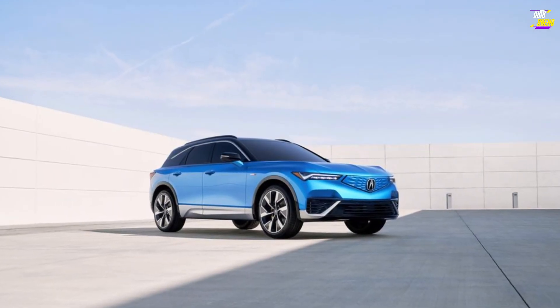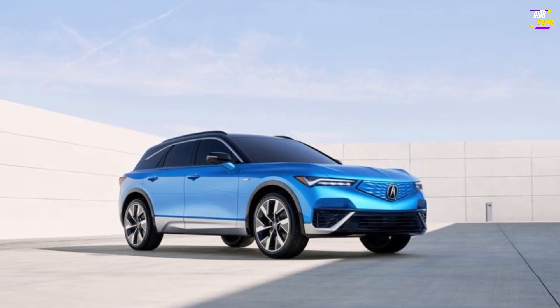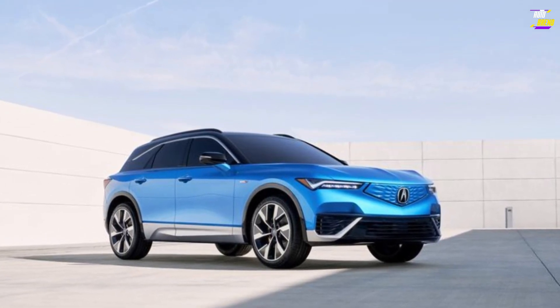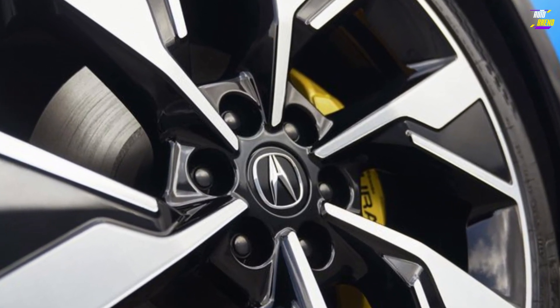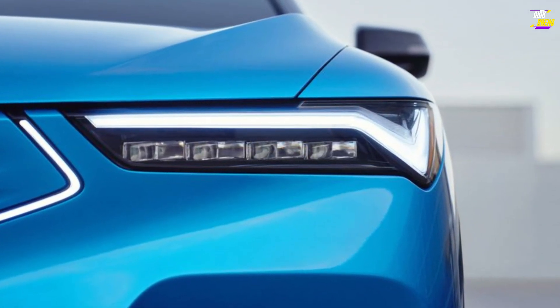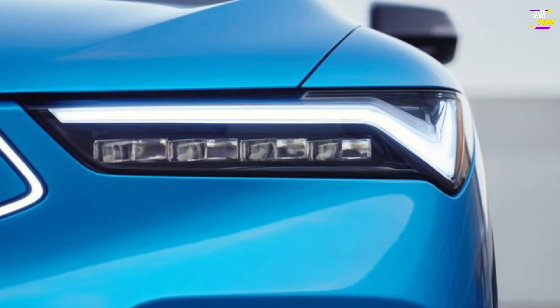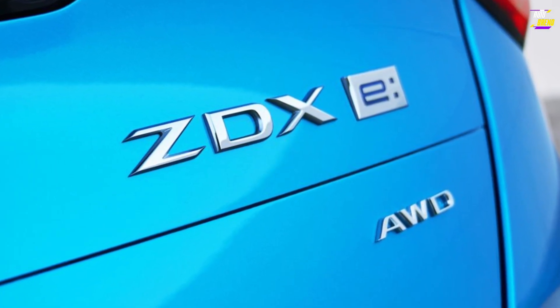The base A-Spec model will come equipped with a 340-horsepower electric motor that powers the rear wheels as standard, while an optional second motor is available, bringing all-wheel drive capability. With a single motor, the ZDX A-Spec is estimated to offer a driving range of 325 miles. Opting for the second motor reduces the range slightly to 315 miles.